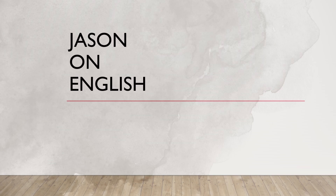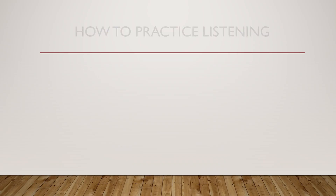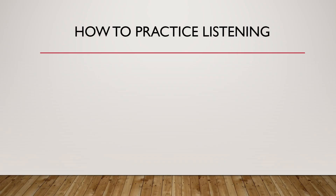Welcome to Jason on English. Let's look at Listening Practice 4: how to practice listening.